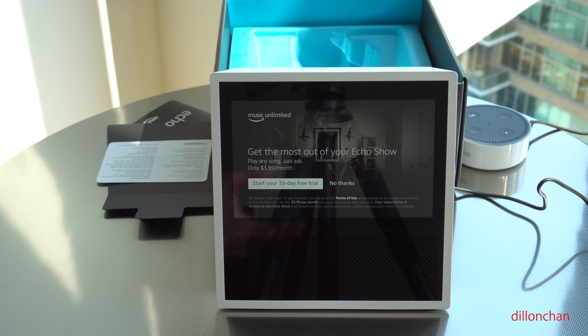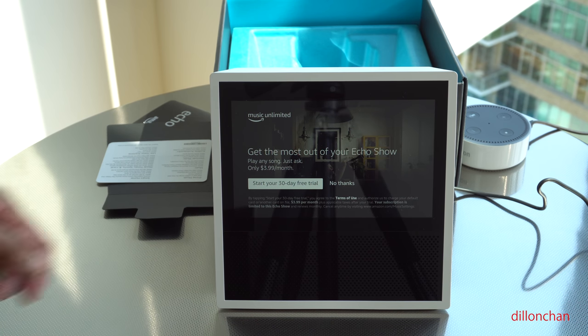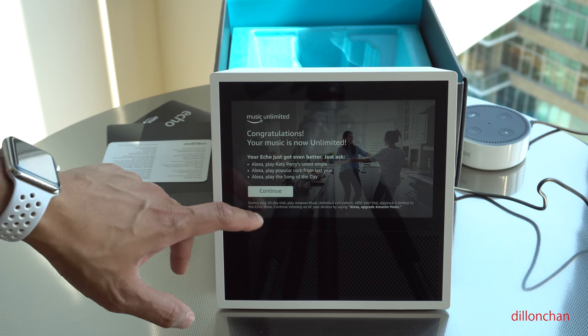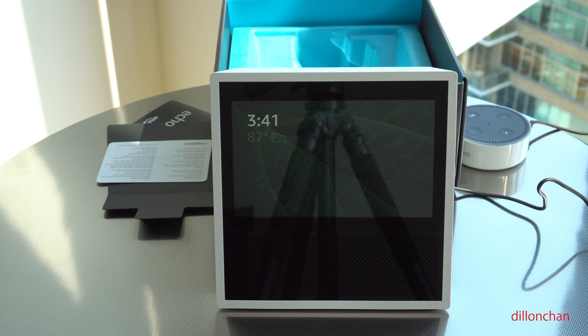Let's do 'start your 30-day trial for free.' My music is now unlimited — I have a 30-day trial. This way I can show you guys more features. 87 degrees outside. Your Echo Show is ready.